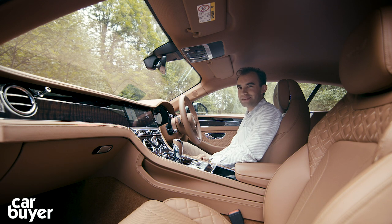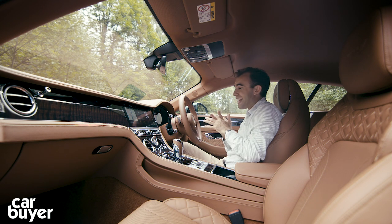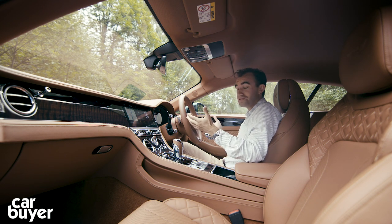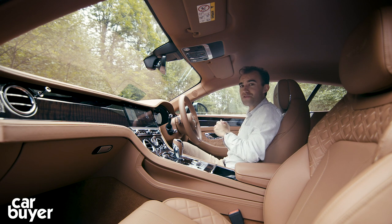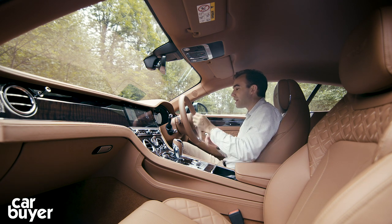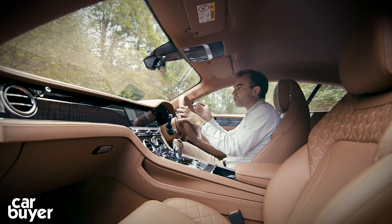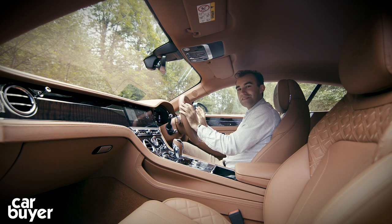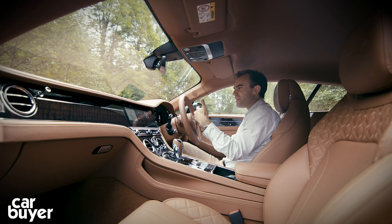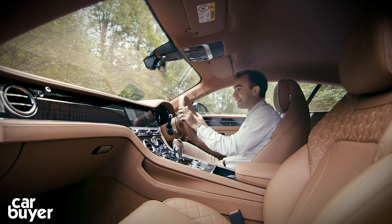Inside the Bentley Continental GT, it's as luxurious as you'd expect it to be. But what may come as a surprise is how modern it feels in here, and that's thanks to lots of screens. The first is the full TFT display in front of you — very similar to the Audi Virtual Cockpit and works in a similar way. You cycle through nav, phone, audio and car settings. But in the Bentley, the dials do a very good job of replicating the old-style Bentley clocks.